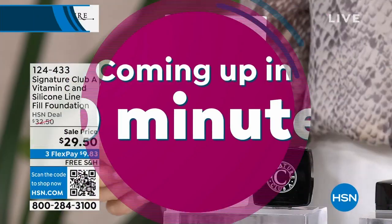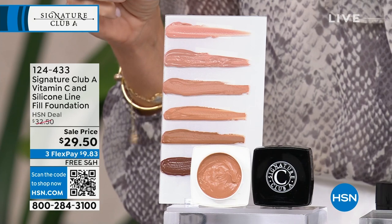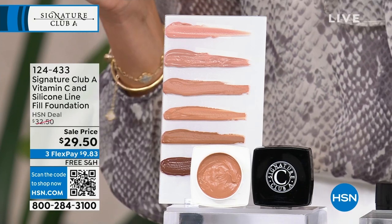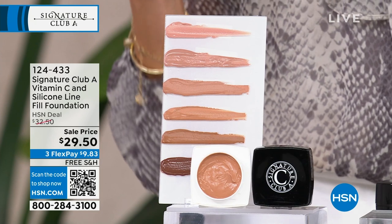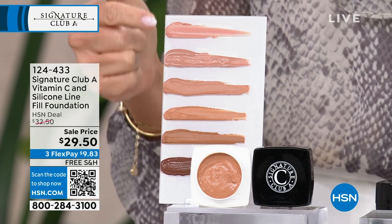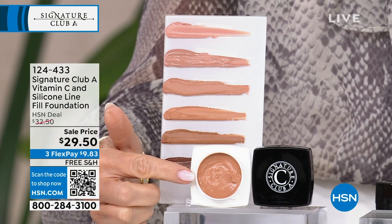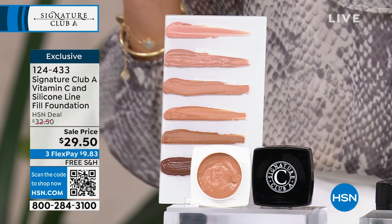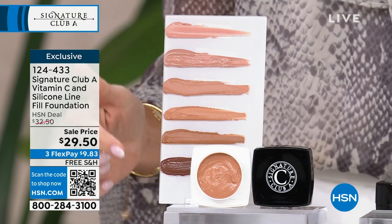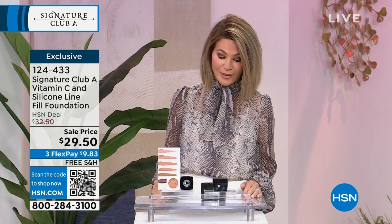Coming up in about 10 minutes — you've asked for it, it's finally here — it's the Vitamin C and silicone line filler foundation. I call it a filler because it will fill in every pore, line, wrinkle, and plump up the skin. We finally have all of the shades back in stock. We have them all today at $29.50. Everything from Adrienne is on free shipping and handling — that's only while she's here. I'm wearing it in the tawny shade.